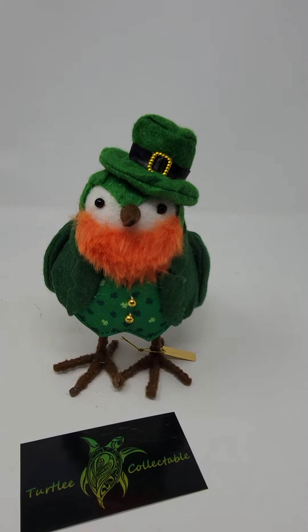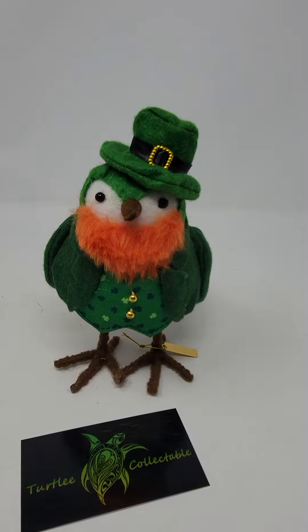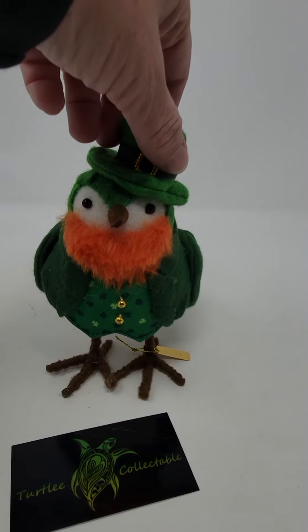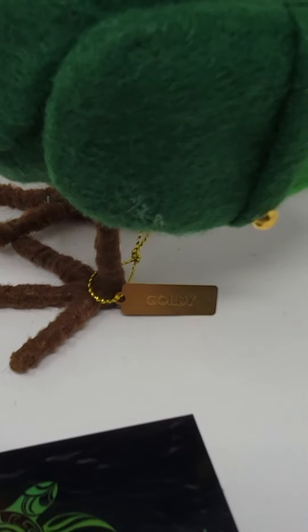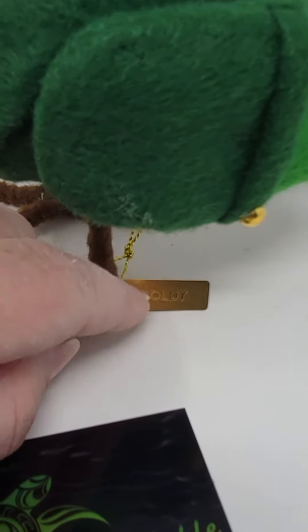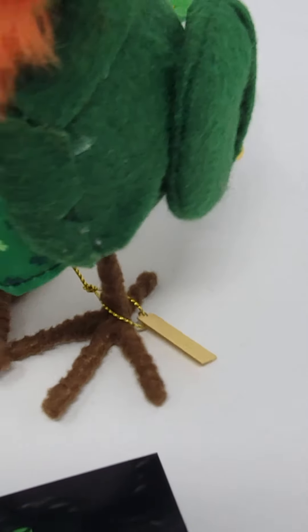I picked this little guy up because he was cute — I'd heard that Target's Featherly Friends were pretty collectible. So this here is a St. Patrick's Day one. With his hat, he's about 7 inches tall. They have little tags on their feet. This one has a name — his name is Goldie. Each of them have their own name, and on the back of their little metal tag they have the year they were made. He is retired; he's from 2019.